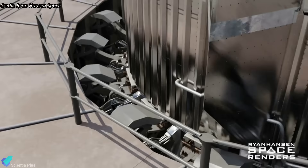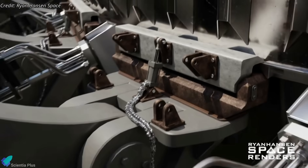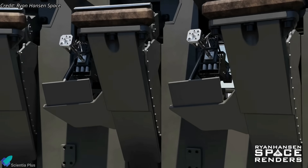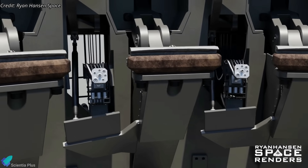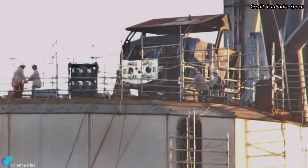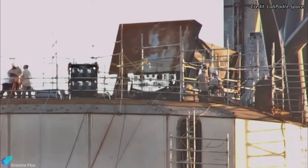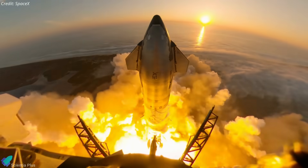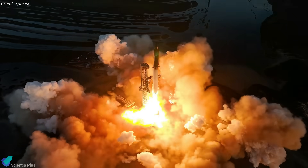Following the removal of Booster 10, the team swiftly set up scaffolding on the launch mount to initiate the final round of work to prepare the structure for launch. This comprehensive process involves checks on the 20 booster hold-down clamps, ensuring their optimum functionality during launch. Moreover, the quick disconnect ports, responsible for delivering gases for the outer 20 booster engine startup, and the main booster quick disconnect mechanism will be thoroughly examined for seamless operation. These meticulous checks play a crucial role in ensuring the flawless operation of the launch mount on launch day.